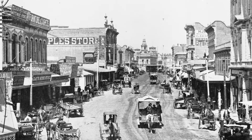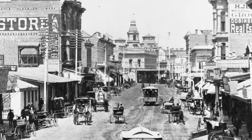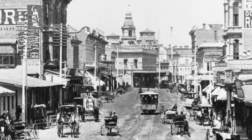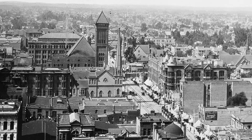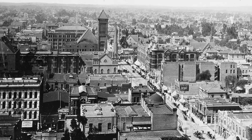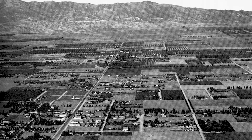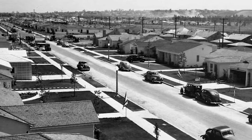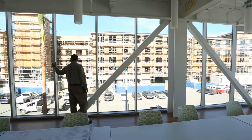Since our very beginnings, SoCalGas has delivered a reliable source of energy — affordable natural gas — to customers in Southern California. As the local population grew, SoCalGas became a valuable partner of the new construction community, installing Southern California's natural gas infrastructure to safely meet the increasing needs of business, industry, and millions of new homes.